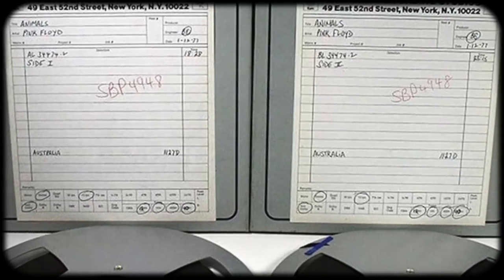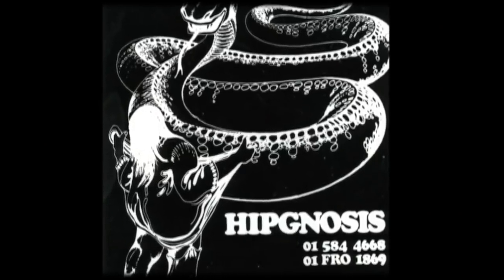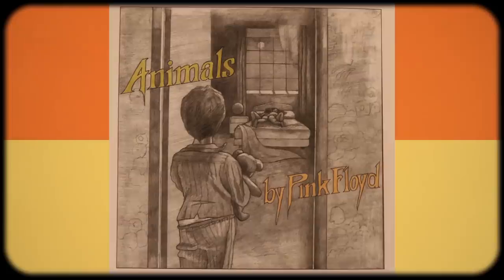By December of 1976, the album was complete and the focus was moved to the cover art. Once again, they enlisted the aid of design team Hypnosis, who up to this point had designed all of their album covers since A Saucer Full of Secrets. Hypnosis presented some different concepts to the band, one of which included a little boy walking in on his parents going at it like animals, but none of them were appealing.